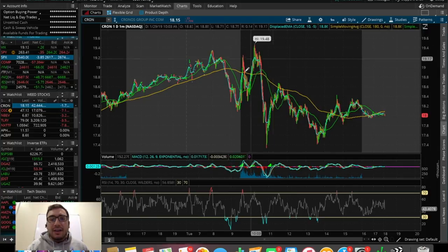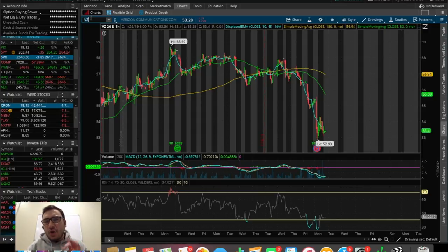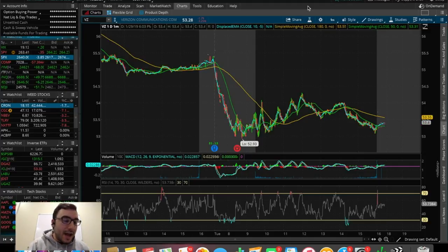Kron had some pretty choppy trading today — it went from $19.50 all the way down to $17, then ended up closing the day around $18. Very choppy. This could be a reversal zone for Kron if it ends up breaking the 50 SMA on the one-hour chart, so keep an eye on that. Verizon also reported earnings this morning and dropped like a knife from $55 all the way down to $52, then consolidated for the rest of the day — they appeared to miss on revenue.